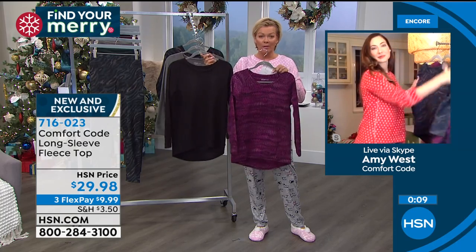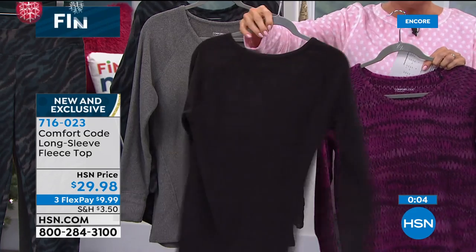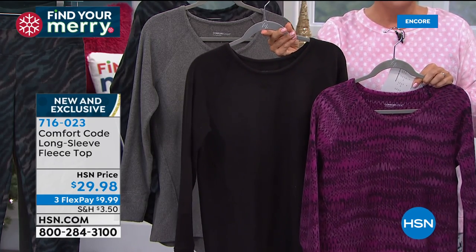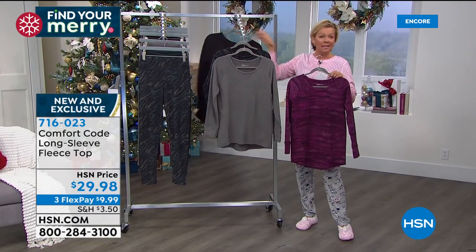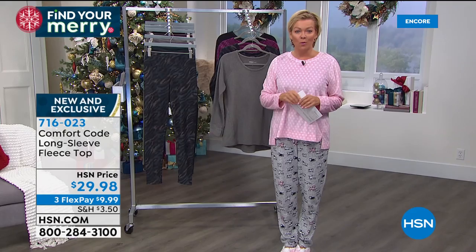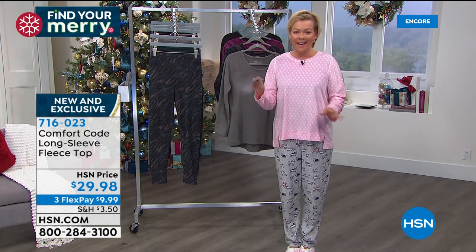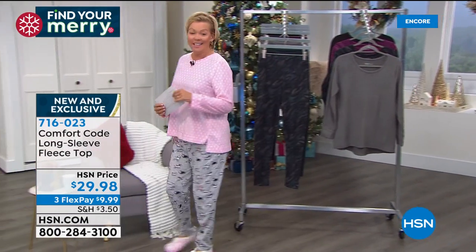Item 725-121 — it will fit size 4 to 10, maybe even 11 — they're so stretchy. Quite ideal as a perfect little $10 gift. And don't forget, on a flex pay yours is only $9.99. With extended returns through the end of January of next year, I realize you can't feel these through your screen, but that's part of the reason we give you a return policy extended through the holidays. Shop with confidence, no stress, no risk.